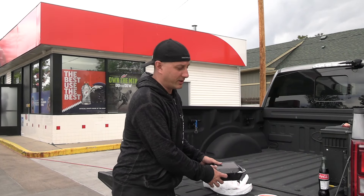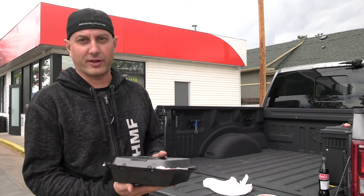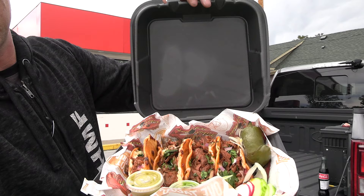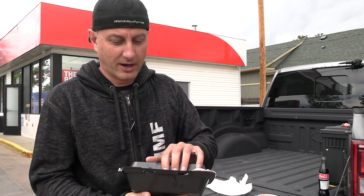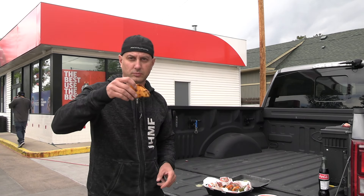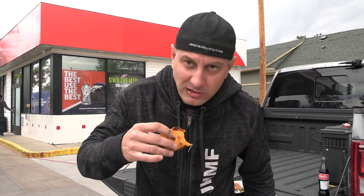So let's show you guys what you get. You ready for this? Oh yeah, look at that. That's what I'm talking about. So I'm gonna go give these a shot. That's good stuff.